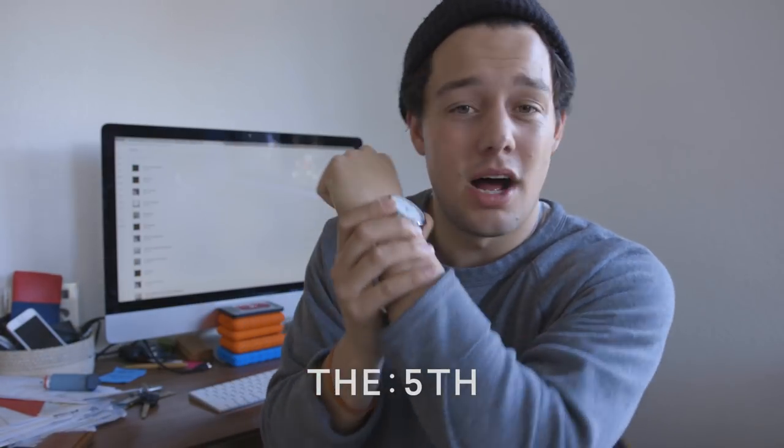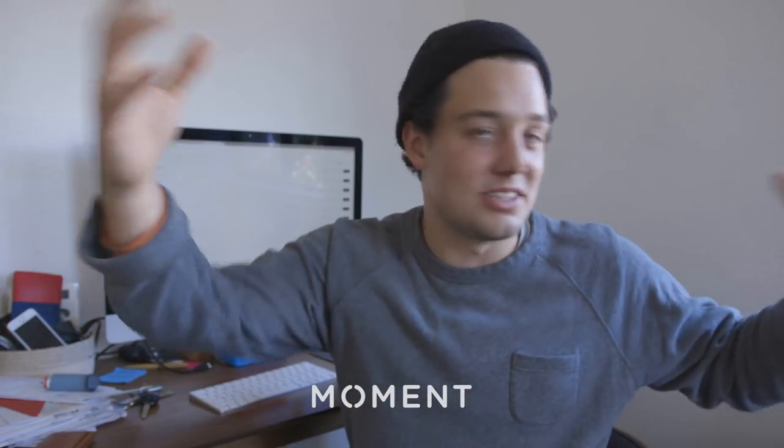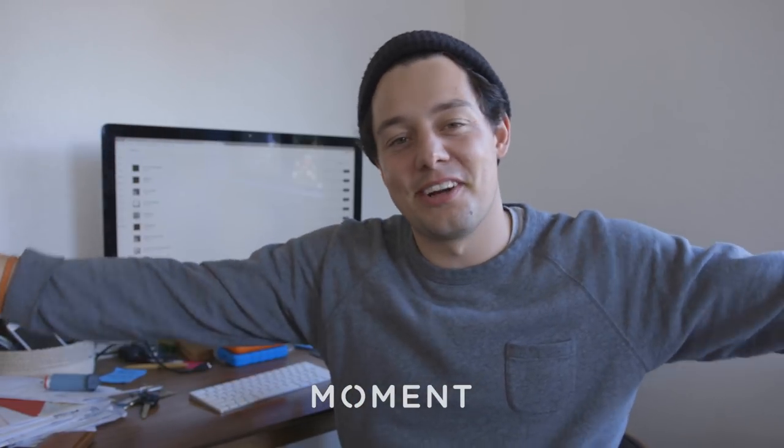The Fifth makes some awesome gear as well — they're out of New York, they make nice watches and bags, and they're offering some nice shades and watches. It doesn't really have that much to do with filmmaking, but it has everything to do with looking swag on set, which we all know is important. Last but not least, Moment — that's us, our team, me and Caleb, everyone — and we're going to give you guys some lenses.